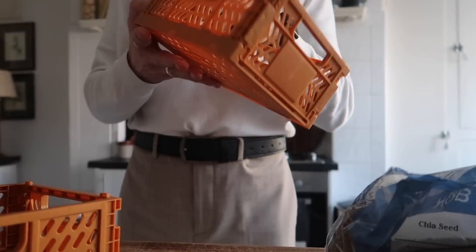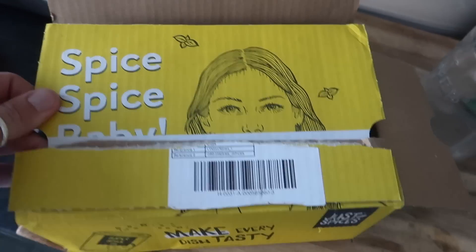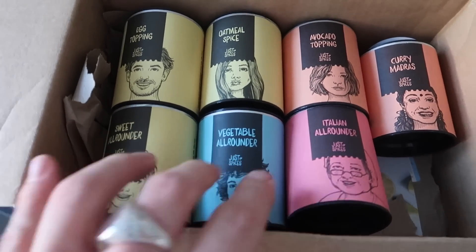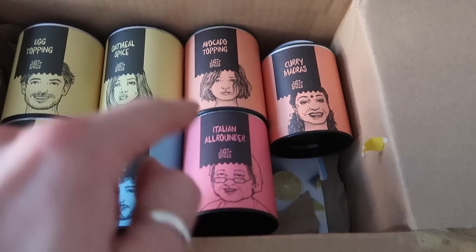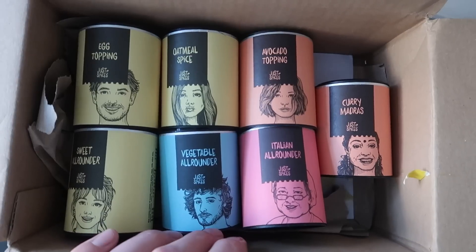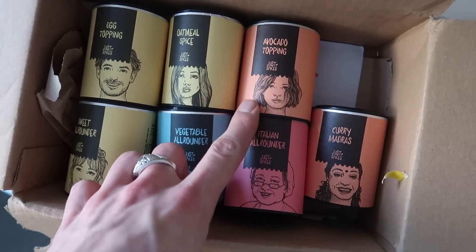So these are the spices that were sent over — they're from Just Spices and they are amazing. I love the branding, it's so cool. I've already used two of these. I've got the potato all-rounder and the avocado topper. I've also got an egg topping, sweet all-rounder, vegetable all-rounder, oatmeal spice, Italian all-rounder and a curry madras. I'll leave a code you guys can use down below in the description box — if you're in the UK, they might also do worldwide shipping. You get a free tub of avocado topping with your order if you use my code.